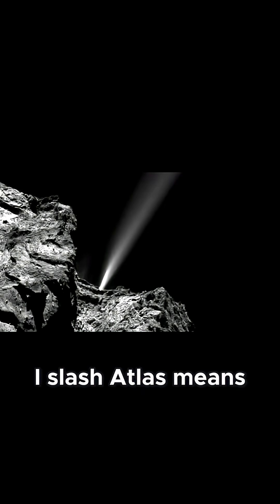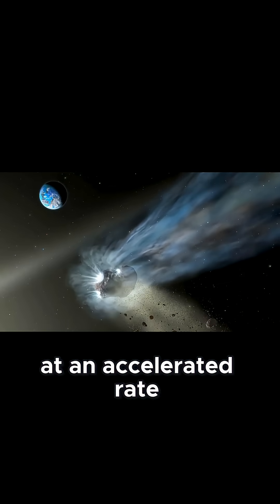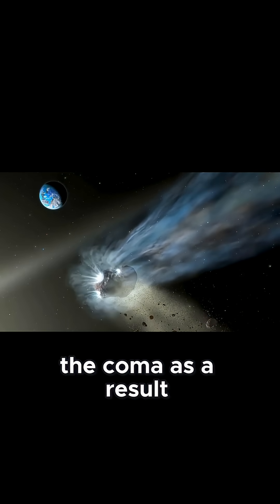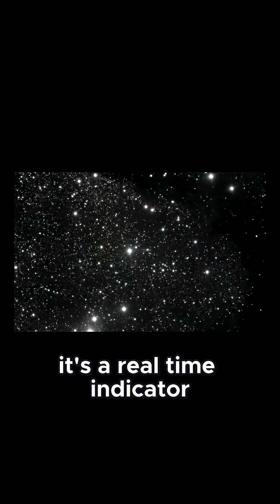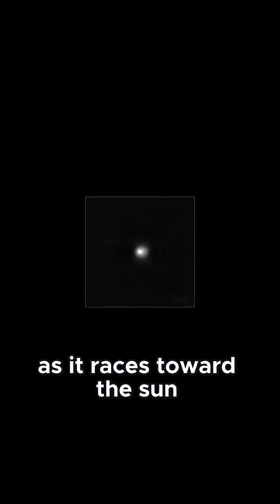The chemistry here is more than just a visual effect. The rapid speed of 3i-Atlas means that solar radiation is slamming into fresh ices and dust at an accelerated rate, peeling off volatile molecules and mixing them into the coma. As a result, the green color isn't just a marker for carbon — it's a real-time indicator of how quickly the comet's surface is changing as it races toward the Sun.